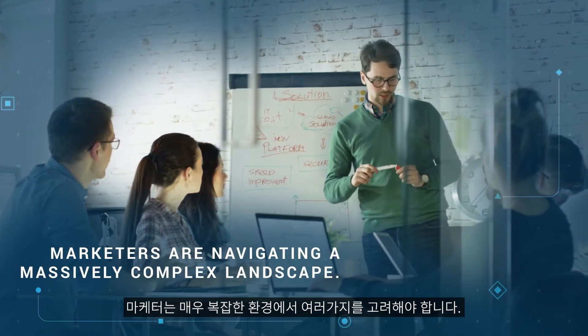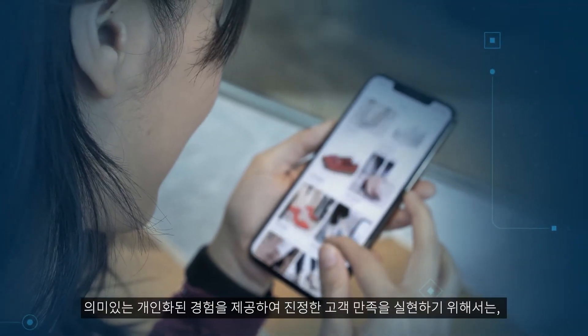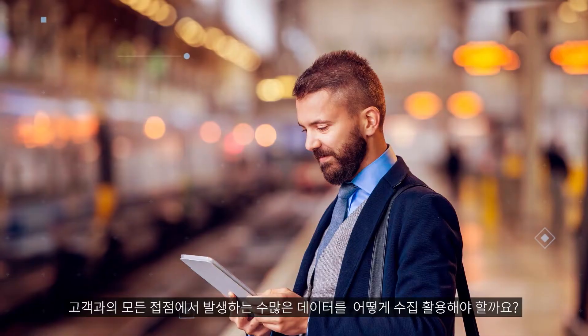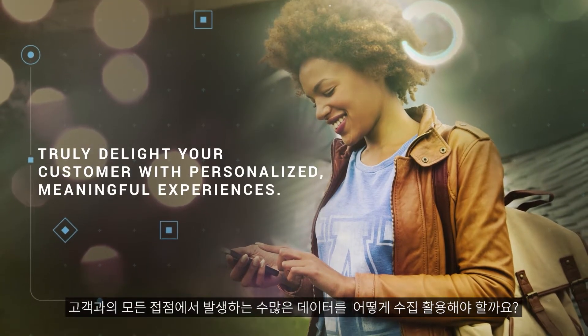Marketers are navigating a massively complex landscape. How do you corral billions of customer touch points from countless channels to truly delight your customers with personalized, meaningful experiences?